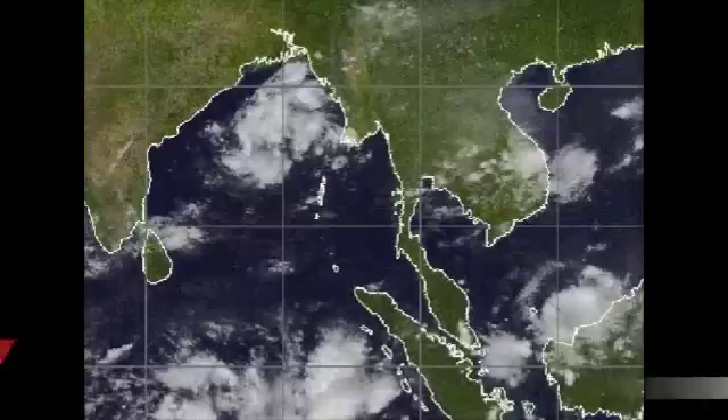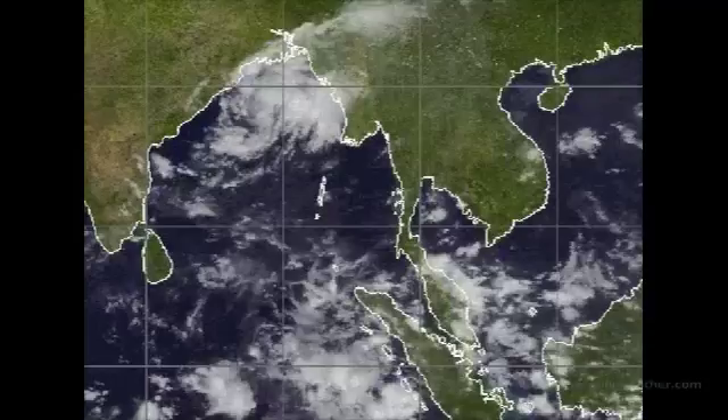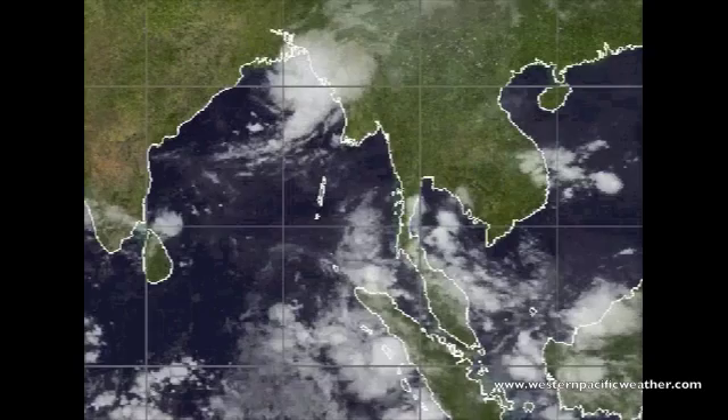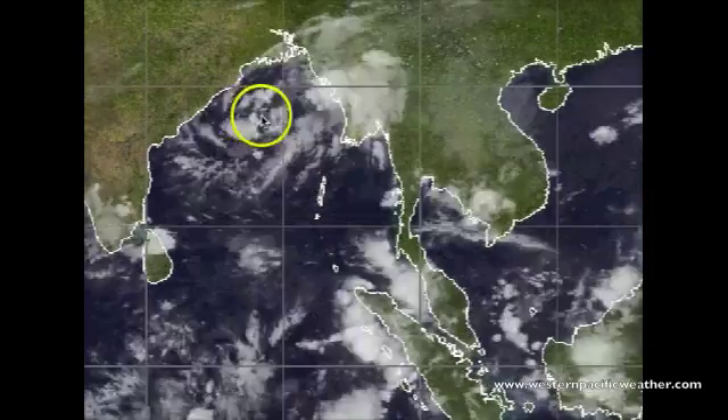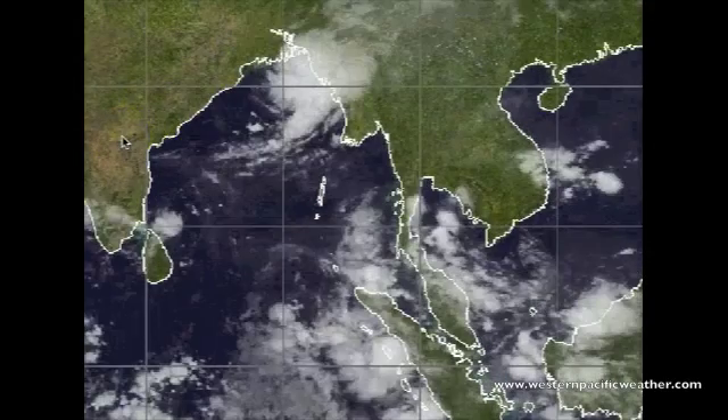Hi there everyone, it is currently the 19th of October 2011 and actually out in the western pacific today a relatively calm day as far as tropics, but in the Indian Ocean specifically in the northern Bay of Bengal, the last several frames show a tropical depression starting to spin up and head towards Burma and parts of Bangladesh.